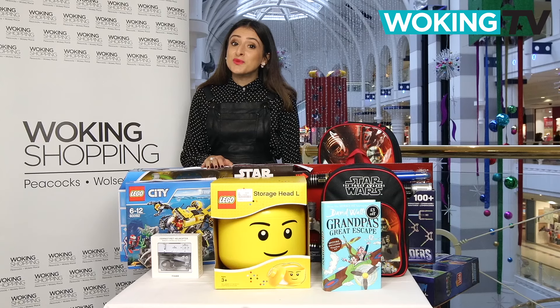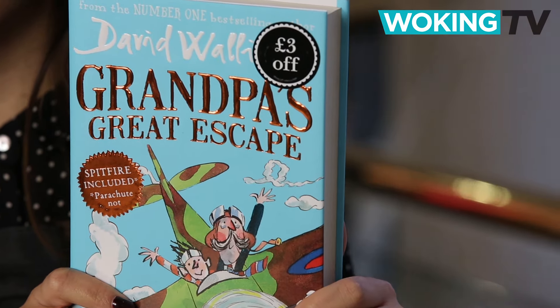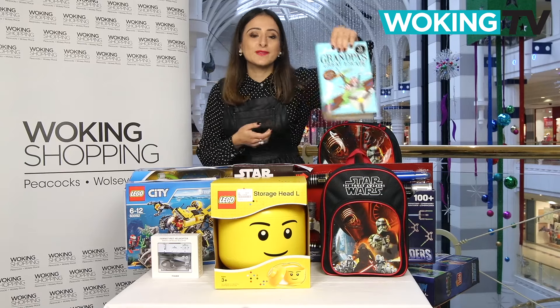And for those little bookworms, we've got David Walliams' Grandpa's Great Escape. It's absolutely hilarious. From Waterstones at £9.99, it's a great book to get boys reading.